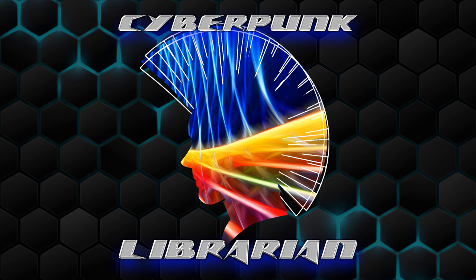Hey there, ladies and gentlemen, and genders outside and in between — it has been a long damn time. But Cyberpunk Librarian is back with a new episode, a new focus, and hopefully a little stability to follow. If you're wondering where I've been the last year or so, let's take a few minutes to catch up.